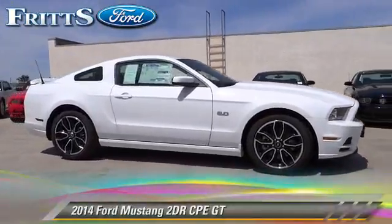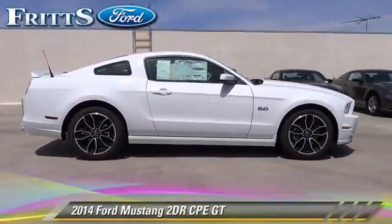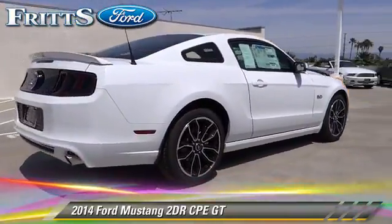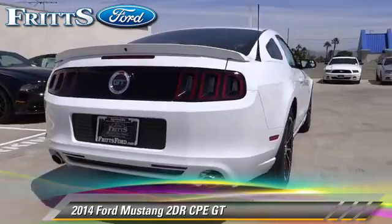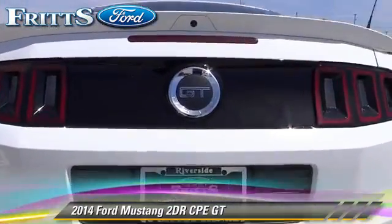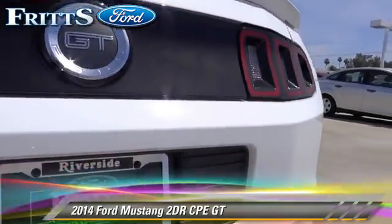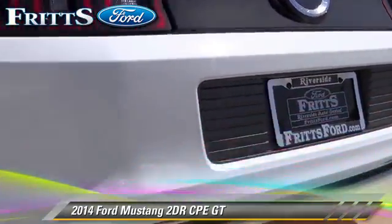The 2014 Ford Mustang GT. With an automatic transmission, this vehicle is well-equipped. This Ford features rear spoiler, alloy wheels, and tilt wheel. Safety features include traction control,